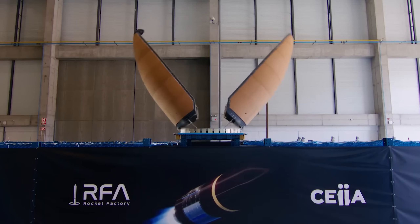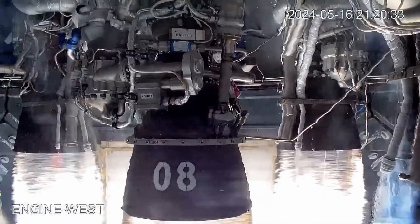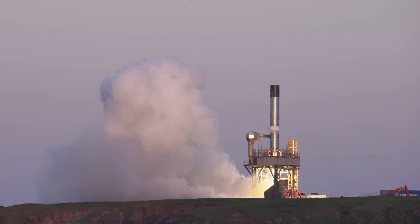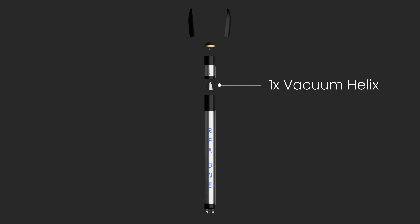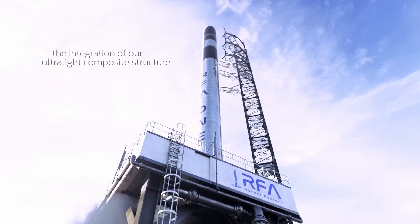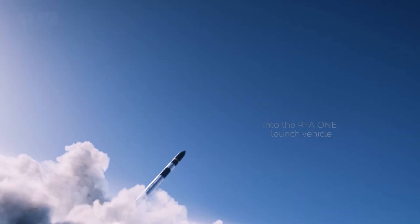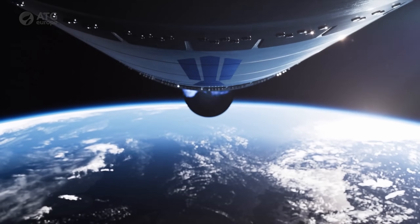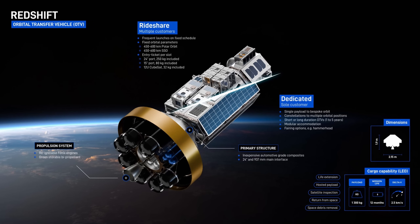The interstage and fairing are made out of automotive-grade carbon composites, which is a running theme throughout this company. Powered by nine Helix C-level engines on the first stage and a single Helix vacuum engine on the second stage, the main launch vehicle runs on rocket-grade kerosene, called RP-1, and liquid oxygen propellants, each engine having a specific impulse of 325 seconds and 350 seconds respectively.